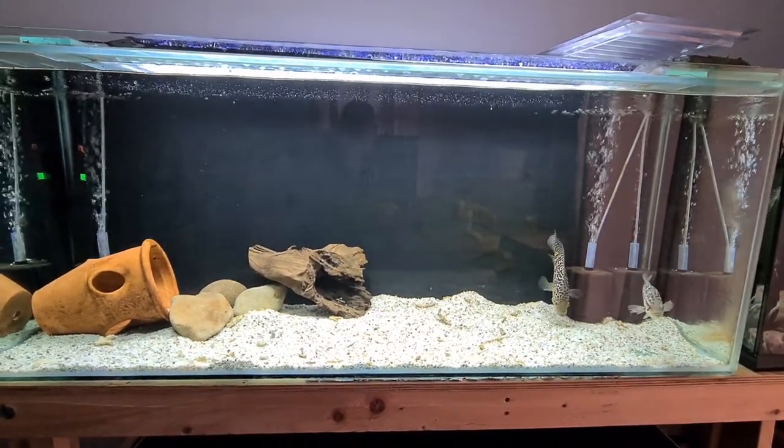Hi guys, in today's video we're going to do a bit of a fish room vlog — show you some of the stuff that's been happening over the last eight weeks since I've actually shown you any of my fish room. We did the tour of Matt's and we did the auction, but it's the end of the month so let's do a fish room vlog and show you some of the good stuff.